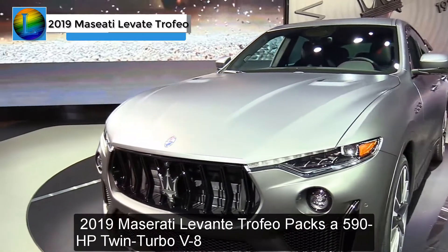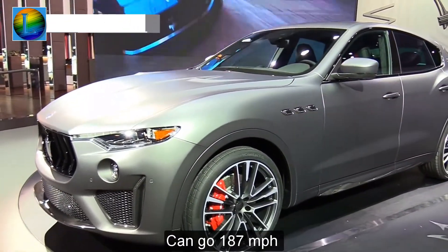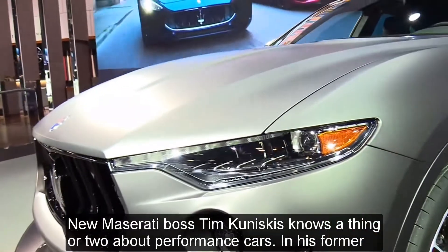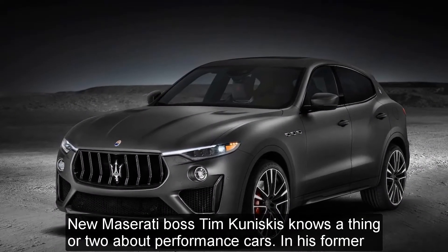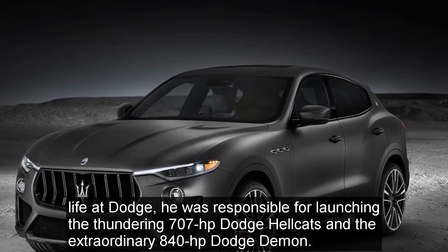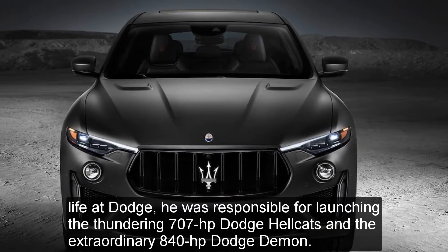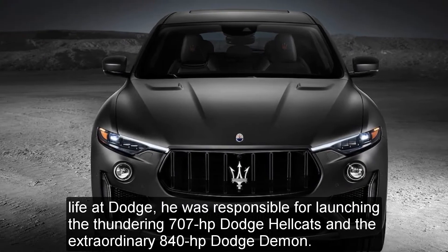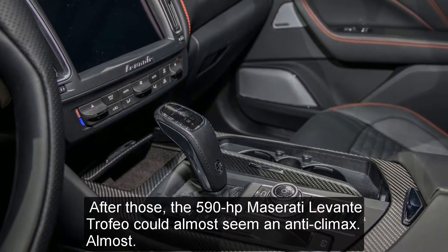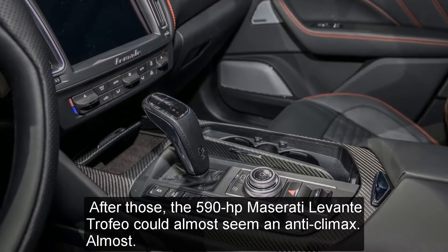The Maserati Levante Trofeo packs a 590-horsepower twin-turbo V8 and can go 187 miles per hour. New Maserati boss Tim Kuniskis knows a thing or two about performance cars. In his former life at Dodge, he was responsible for launching the thundering 707-horsepower Dodge Hellcats and the extraordinary 840-horsepower Dodge Demon. After those, the 590-horsepower Maserati Levante Trofeo could almost seem an anticlimax. Almost.